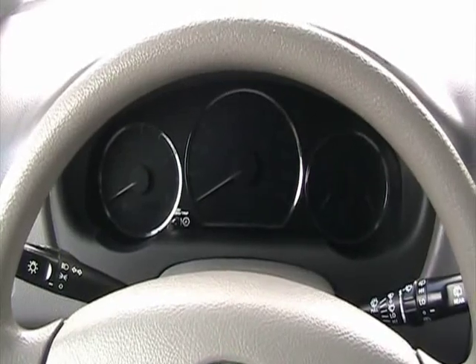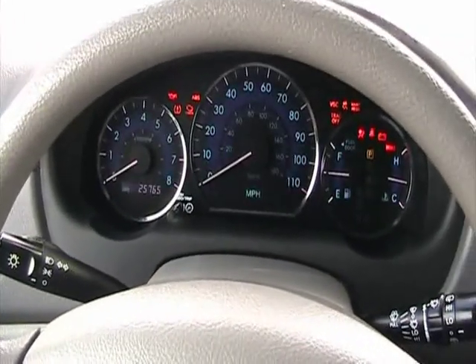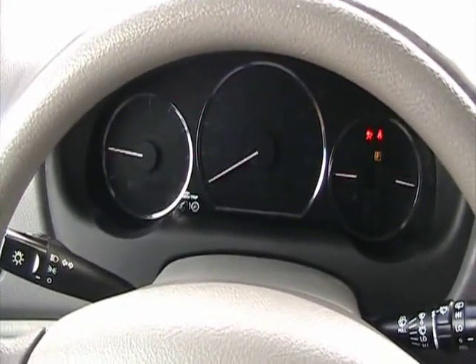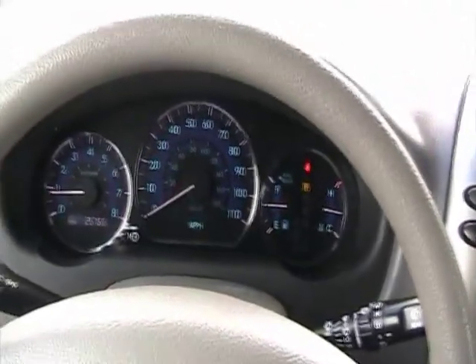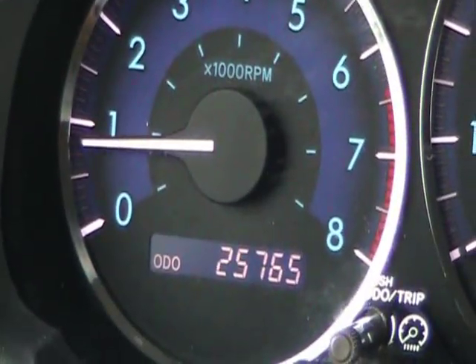Now we're inside this 2008 Toyota Sienna. Let's go ahead and start it up. Starts right up with no issues of any kind. Let's take a look at the mileage — 25,765.